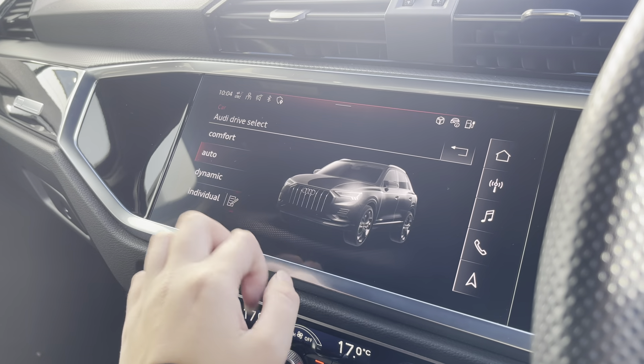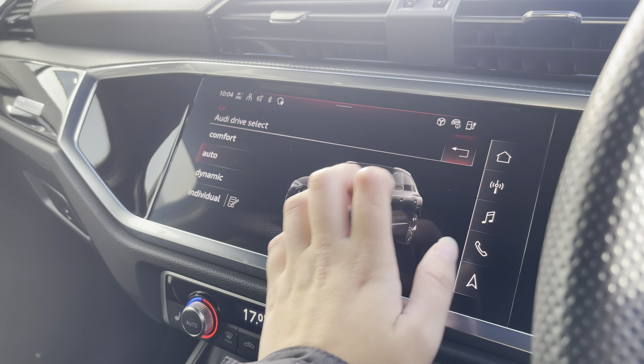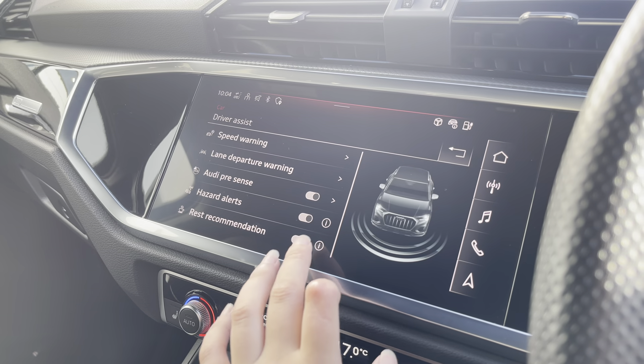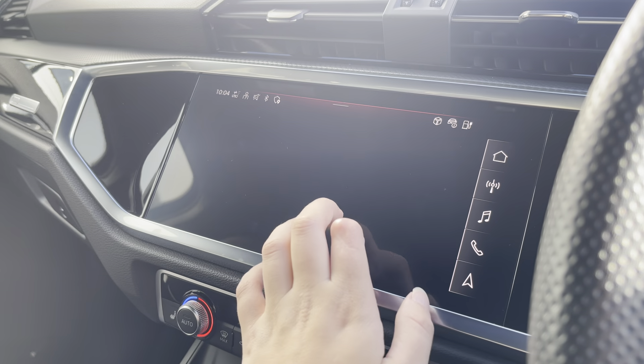Over to the car settings, we've got the Audi drive select allowing you to adjust the efficiency and dynamics as well as individually adjusting different settings. The driver assist comes with speed warning, Audi pre-sense, hazard notes, and lots more.